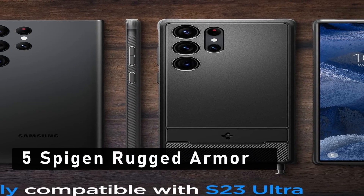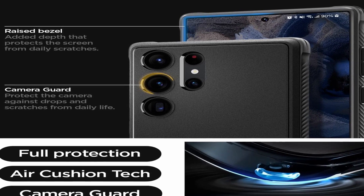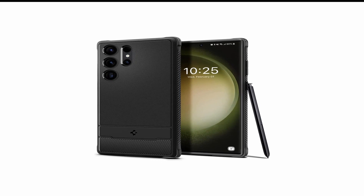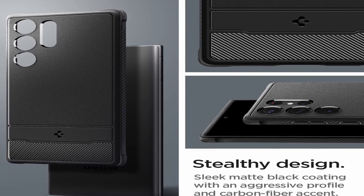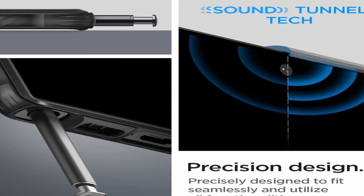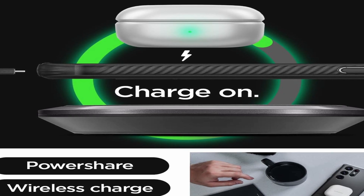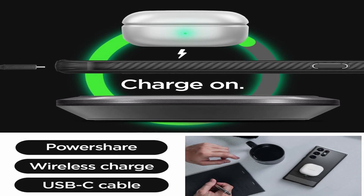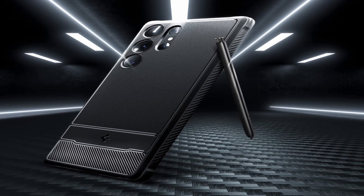At number 5 is Speed in Rugged Armor. The Samsung Galaxy S23 Ultra has quickly become one of the most popular premium smartphones on the market, with its sleek design and powerful features. But with that power and aesthetic appeal comes a certain vulnerability. You can protect your device from scratches, dust, and other damage with the Speed in Rugged Armor case. These rugged armor cases provide a slim and sleek look while still offering complete protection from shocks, drops, and other wear and tear. They are made from a combination of flexible TPU and rigid PC materials that offer a great balance between protection and durability.